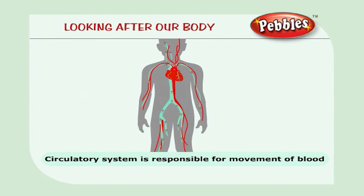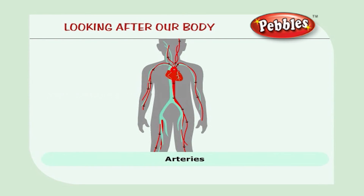The circulatory system is responsible for the movement of blood inside the body. It consists of the heart, arteries, veins, and capillaries.